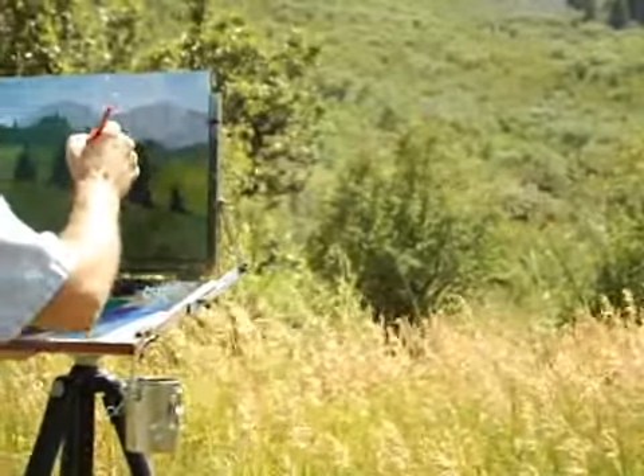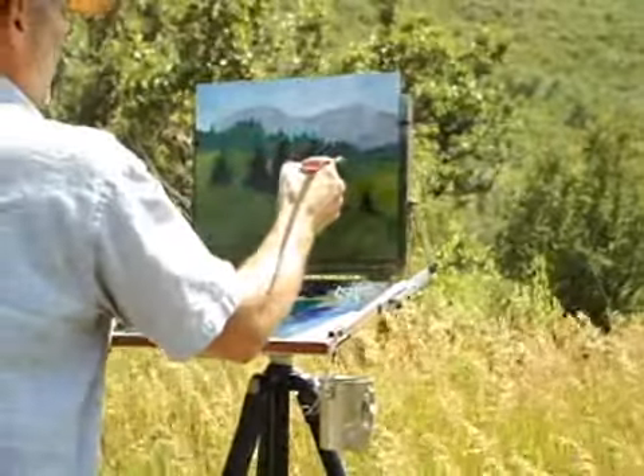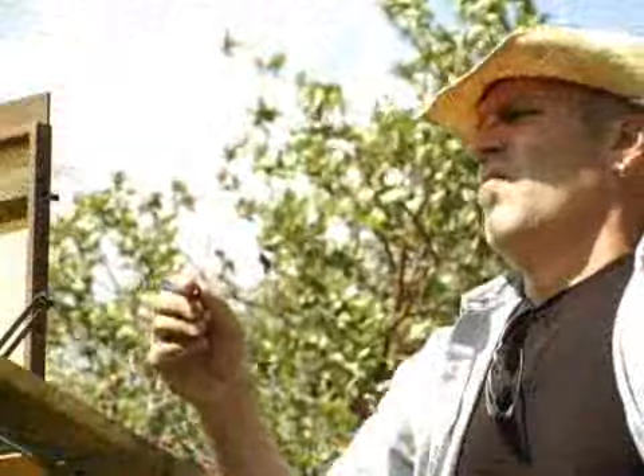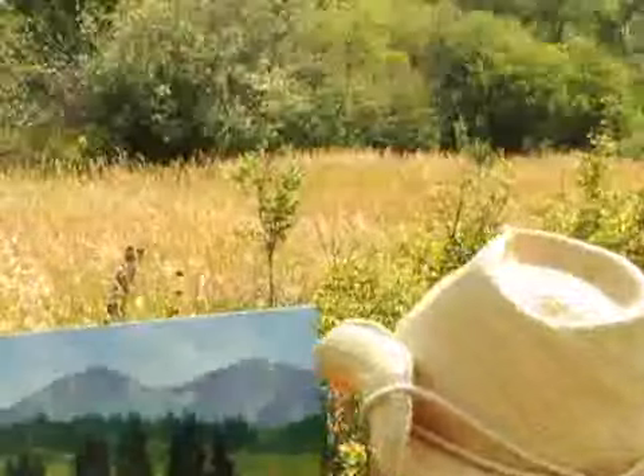Whether it's two miles or 200 miles, I like to see how much space I can try and encapsulate in a painting, even on a small scale. I think a tiny painting can have a really incredible sense of space. Atmospheric perspective is something I employ and really enjoy working with — the way colors change from up close to a distance.